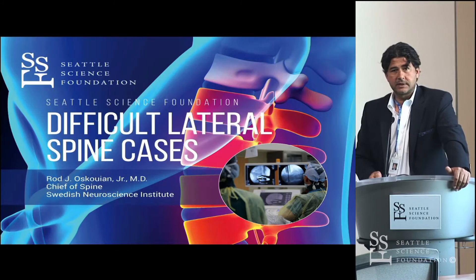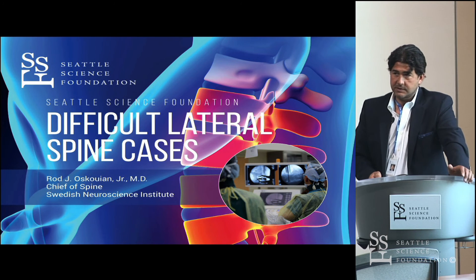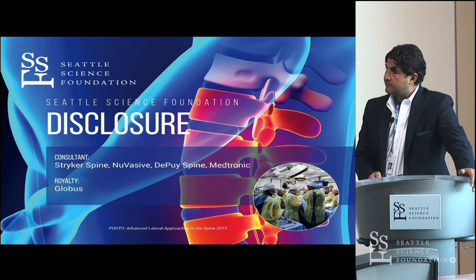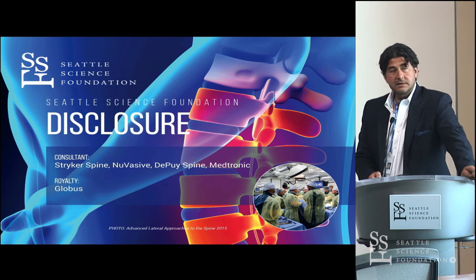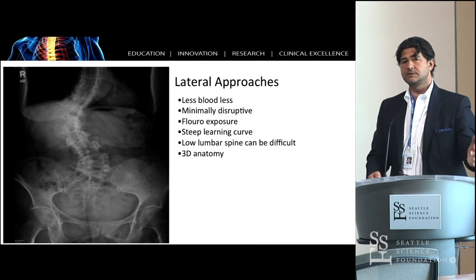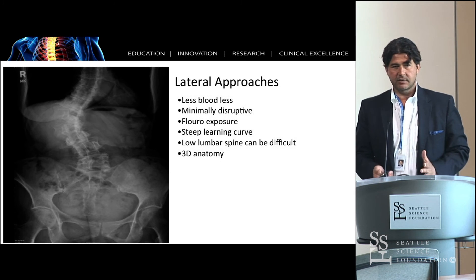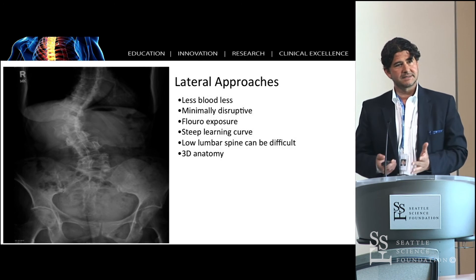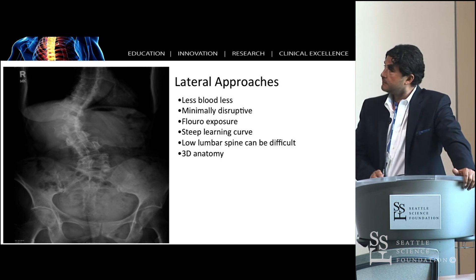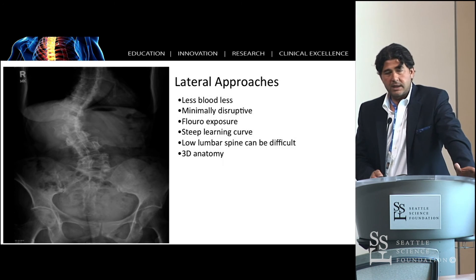I'm going to talk about lateral surgery. My other passion is spine surgery and doing minimally invasive lateral surgery. Here are my disclosures. I sort of, in the last decade, and I think Shane kind of talked about it a little bit — it was appealing for me because being a neurosurgeon, we just never got a lot of deformity training. It's historically been something that orthopedic surgeons did. So I had an interest in deformity and wanted to figure out if there was a better way to do this.